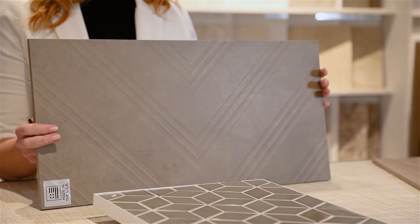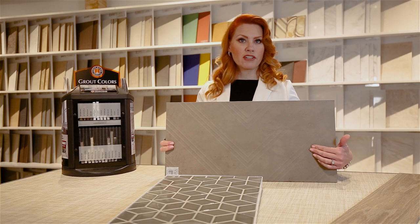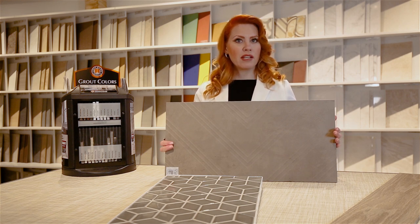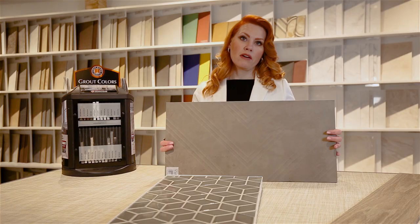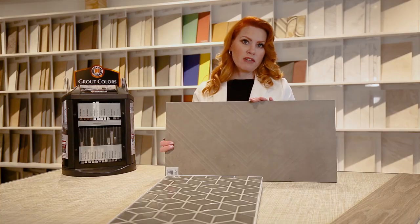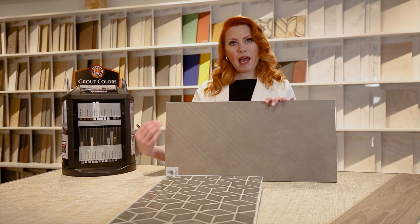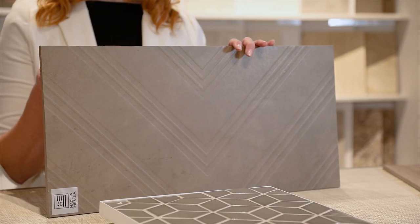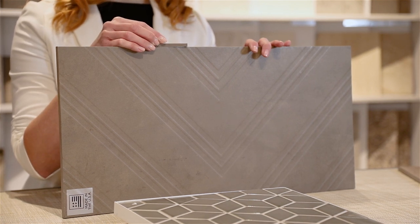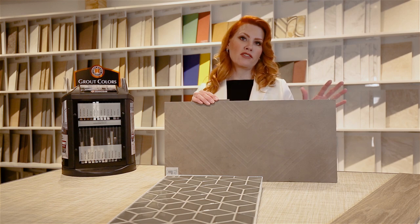This tile also has a pattern going with it but it's larger format and more monochromatic. You can see that it has some texture and pattern to it on its own. This is something you can use on a floor, on a wall in a shower, or even in a kitchen, and it's got a lot going on already. My recommendation for something like this would be to use a matching grout color to let the pattern stand alone. For example, this Custom New Taupe — if you put that right up to there, it just blends right in. Now what you're seeing is the repeat of the pattern and texture of the tile and you're not getting distracted by the grout.